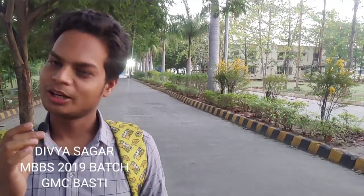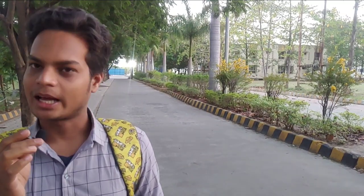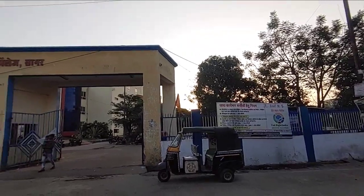Hello, my name is Divya Sagar and I'm a second year medical student. Today I'll be showing you the college campus of Bundelkhand Medical College in Sagar, Madhya Pradesh. So let's visit it.